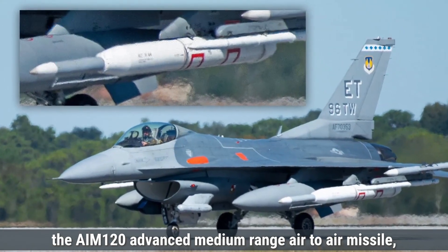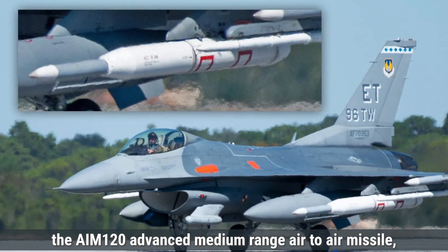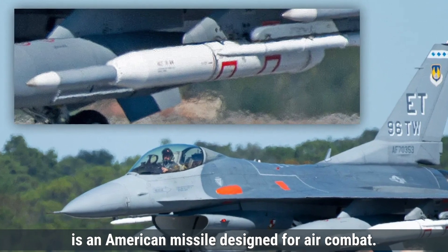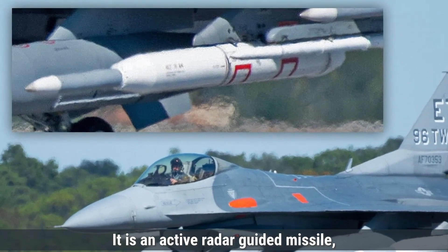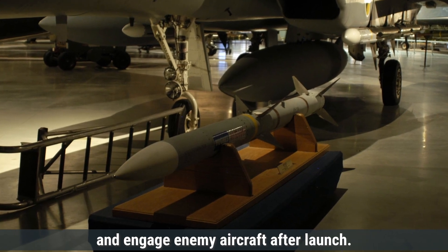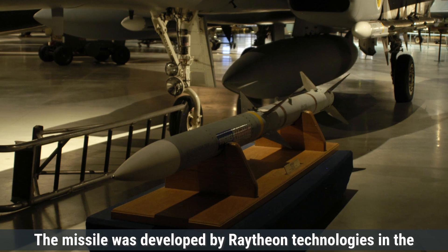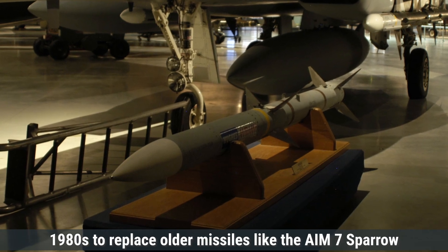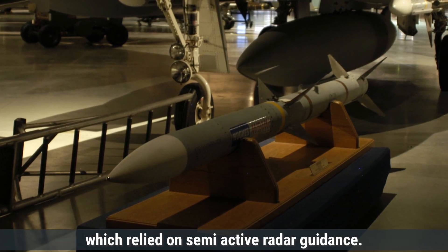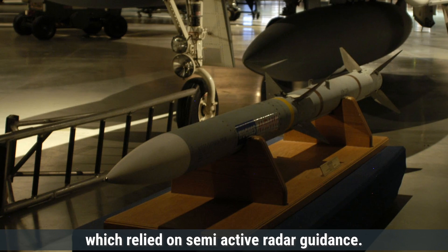The AIM-120 Advanced Medium-Range Air-to-Air Missile, commonly known as AMRAAM, is an American missile designed for air combat. It is an active radar-guided missile, meaning it uses its own onboard radar to track and engage enemy aircraft after launch. The missile was developed by Raytheon Technologies in the 1980s to replace older missiles like the AIM-7 Sparrow, which relied on semi-active radar guidance.